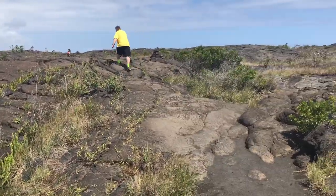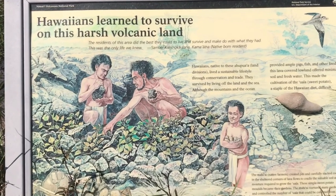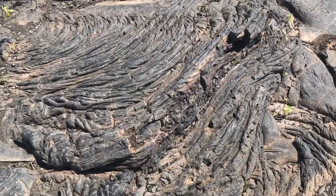The native farmers created pits and stacked rocks in the sheltered corners of the lava flows to cradle the valuable soil and moisture required to grow their sweet potatoes. Ropey lava.